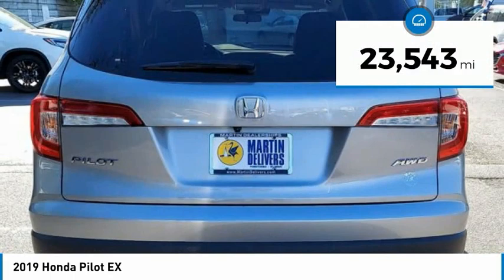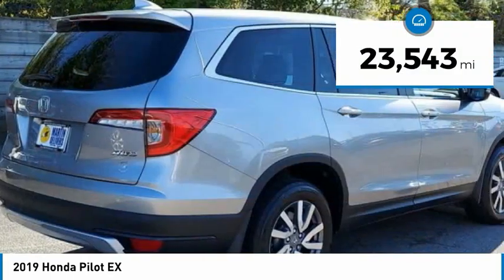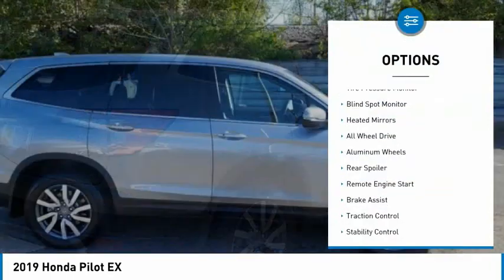This vehicle has less than 25,000 miles. Here are some of this vehicle's great options: tire pressure monitor.